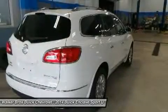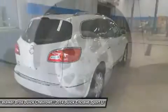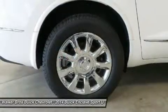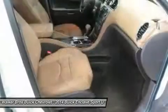Working effortlessly with the updated 6-speed transmission, Enclave's 288-horsepower 3.6L V6 engine gives a powerful performance through direct injection and variable valve tuning.